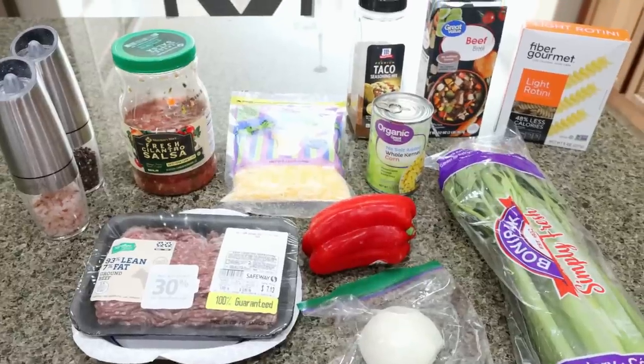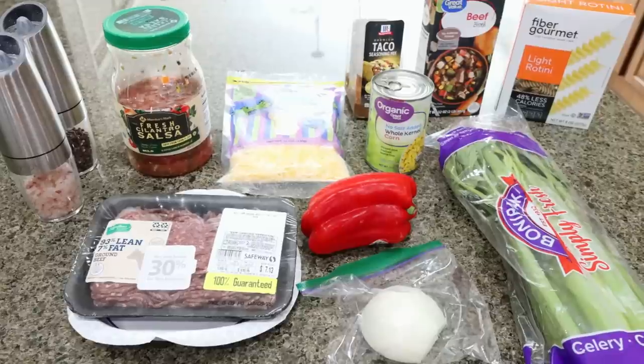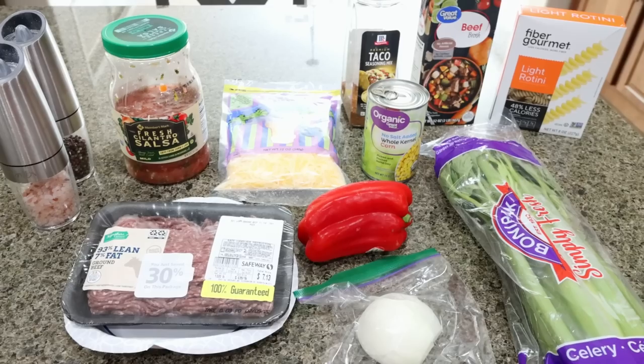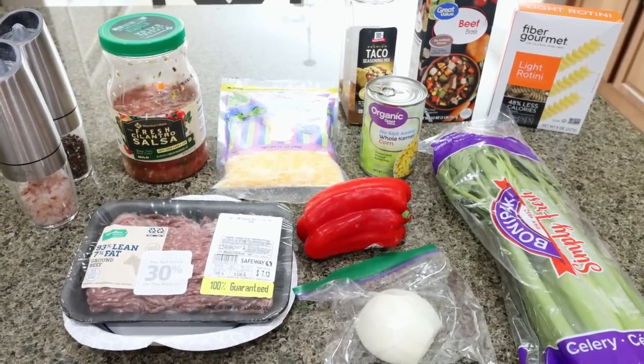For my lunch this week, I'm making a one pot cheesy taco pasta. I've been craving tacos and pasta, so why not put them together in a super simple one pot meal. This would also make a great busy weeknight or weekend dinner — family friendly, kid approved. Who doesn't love cheesy taco pasta? Let me show you what's in the recipe.